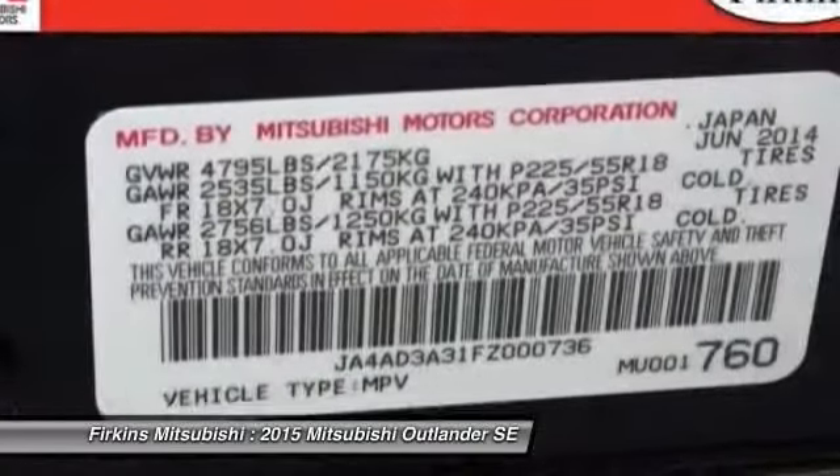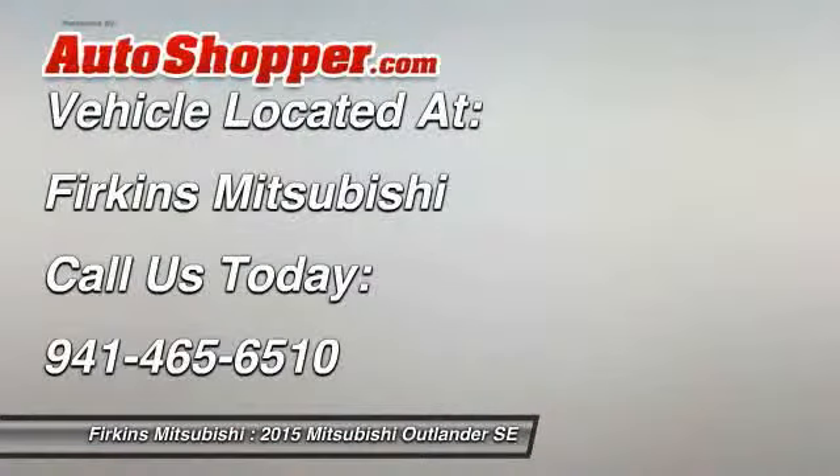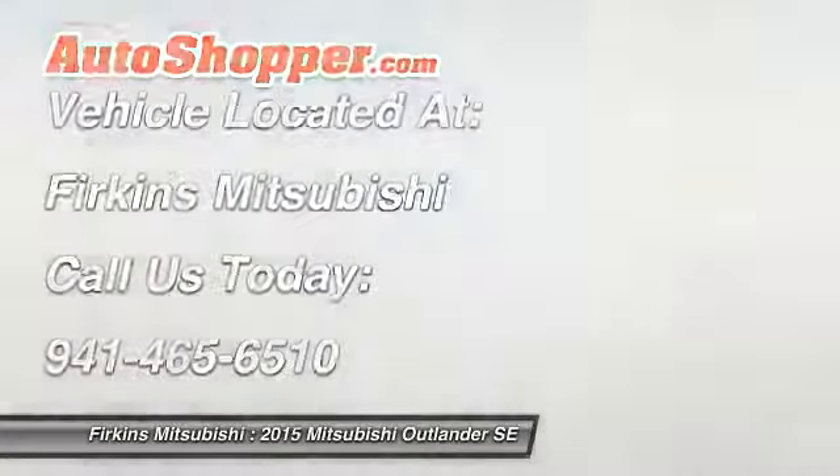Driver airbag, four-wheel disc brakes, aluminum wheels, keyless entry. If you like it online, you'll love it in your driveway. Take it for a spin today.